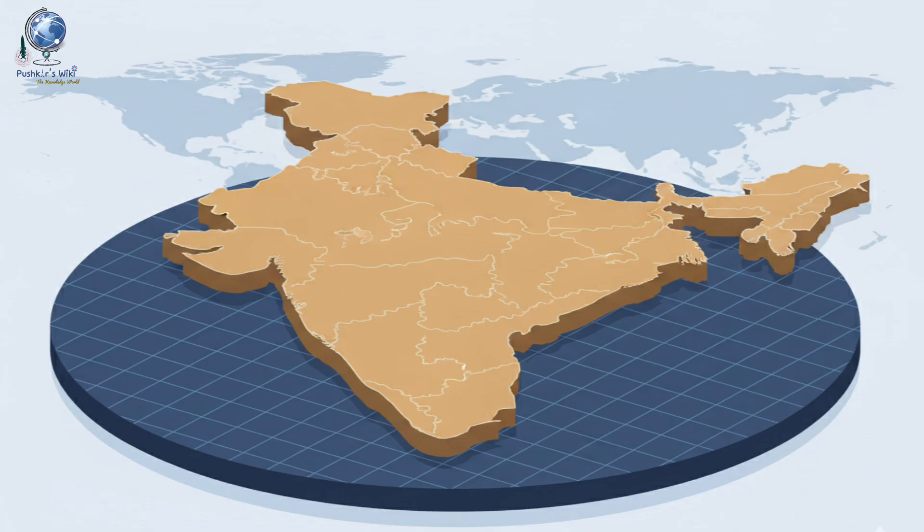By the end of this video, you'll clearly understand where India is located on the globe, India's size and shape, and its neighboring countries.